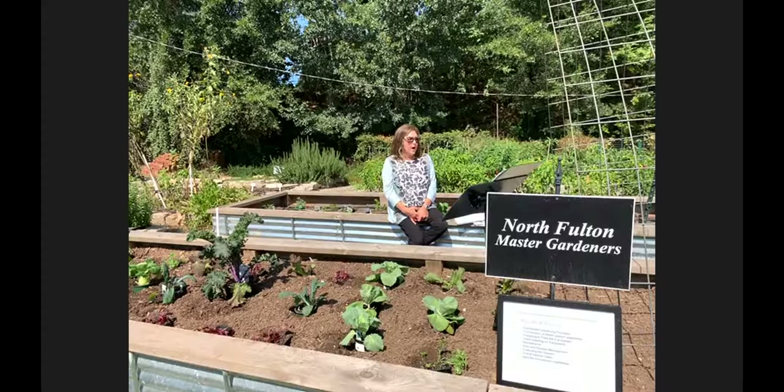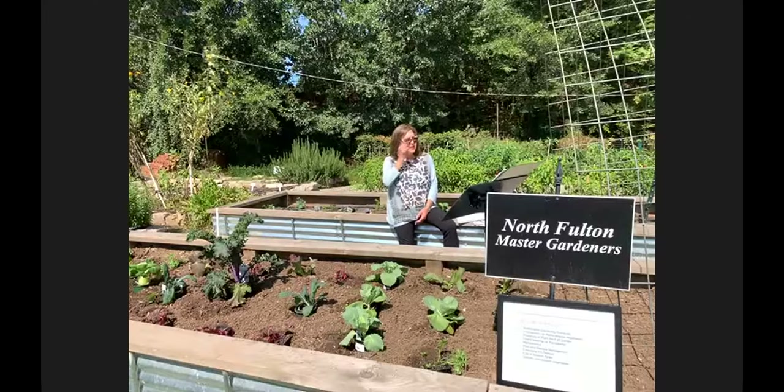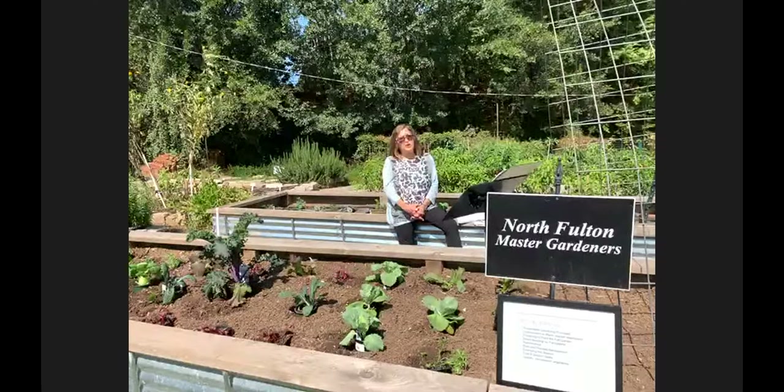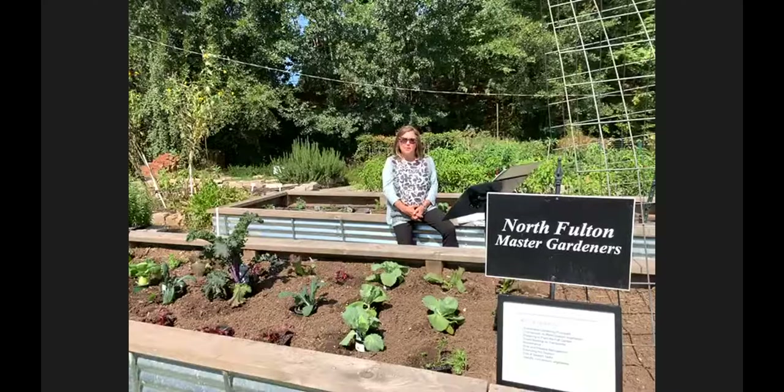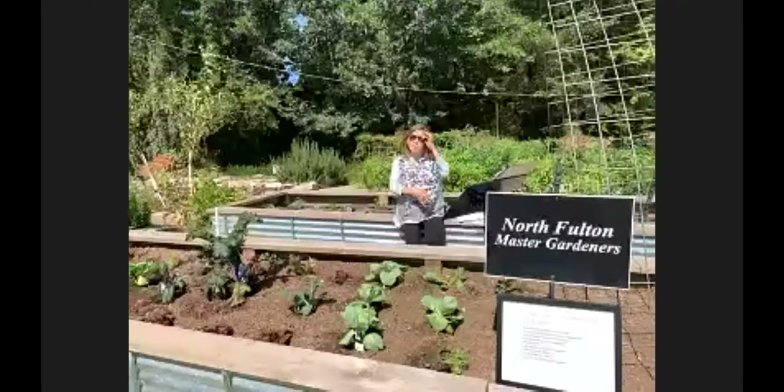Cool season vegetables require cool soil and air temperatures to germinate and grow. You grow fall or spring vegetables in the spring and fall, and many can last throughout the winter season. They usually tolerate a light or medium frost. Fall vegetables generally have shallow root systems and therefore need to be watered more often because they are susceptible to drought.